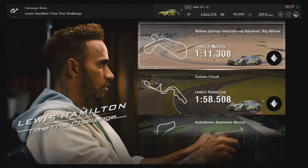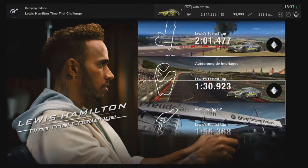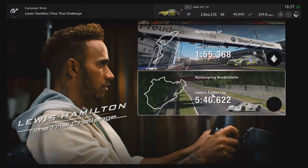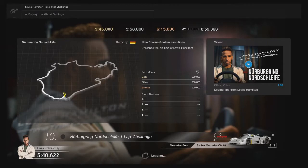Hello racers and welcome to a new episode of the Lewis Hamilton Time Trial Challenge. Today we're at the Nürburgring Nordschleife. Our last record was six minutes 59.363 — absolute rubbish. I just did it before and that's the time you see there, just a fraction of a second outside the bronze medal, so I decided I'm going again.